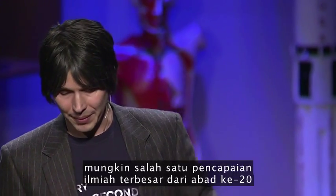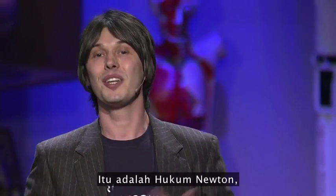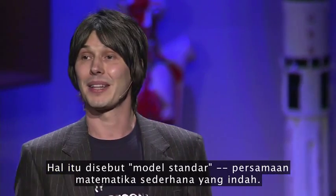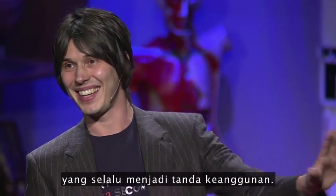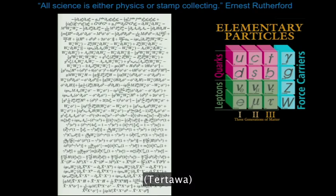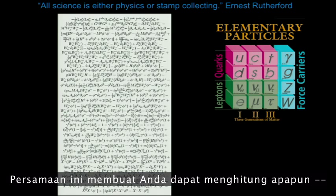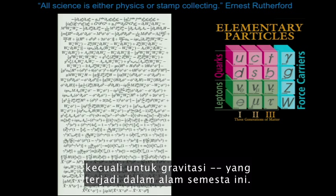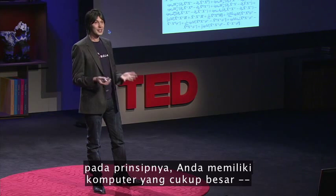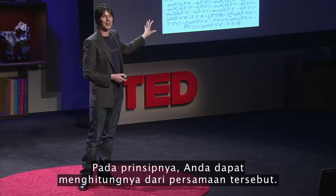Fortunately, we have probably one of the greatest scientific achievements of the 20th century that underpins that pattern. It's the Newton's laws, if you want, of particle physics — it's called the Standard Model. A beautifully simple mathematical equation. You can stick it on the front of a T-shirt, which is always the sign of elegance. This equation allows you to calculate everything other than gravity that happens in the universe: why the sky is blue, why atomic nuclei stick together, and in principle — given a big enough computer — why DNA is the shape it is.